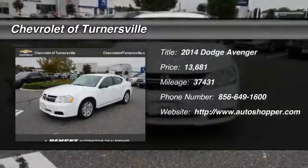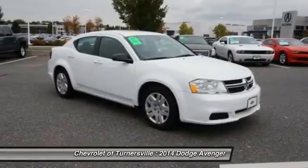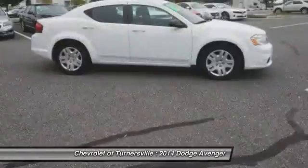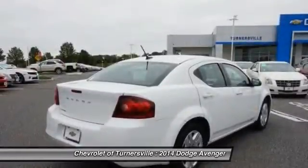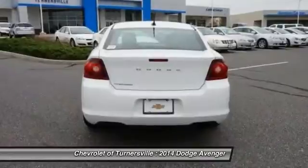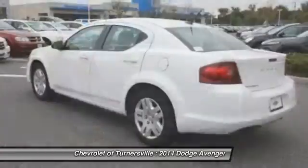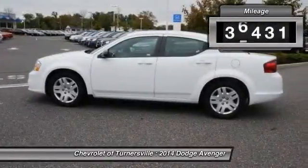The 2014 Dodge Avenger. The Avenger combines strength with fuel efficiency to ensure that its sporty looks do not deceive. Electronic stability control is designed to help you maintain control during inclement driving conditions. Surprisingly roomy, with the Avenger you can have the sporty looking car you want and still get the storage space you need.